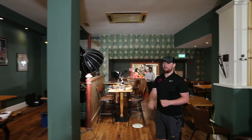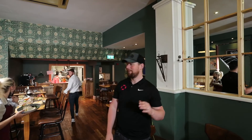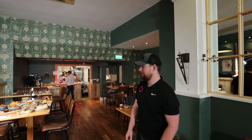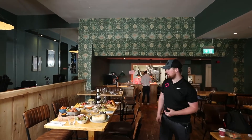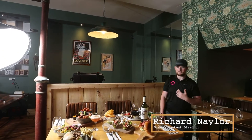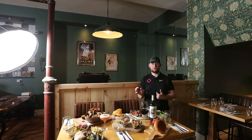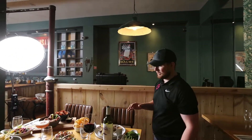So first thing we're going to do — James, if you want to follow me on down. The restaurant's in a busy service right now so we're not going to get in the way of anyone. We've done basically a food hero shot here of the table — all the main course dishes are out at the moment.